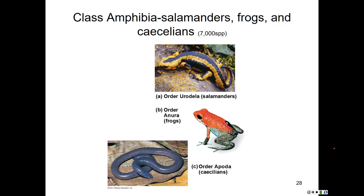Finally, in the order Apoda, we have the caecilians. You might at first think they were a big earthworm — here's one right here. This is actually a legless burrowing amphibian. They are nearly blind, have no legs, and burrow in moist soils, but they have a strong backbone — definitely not a worm.